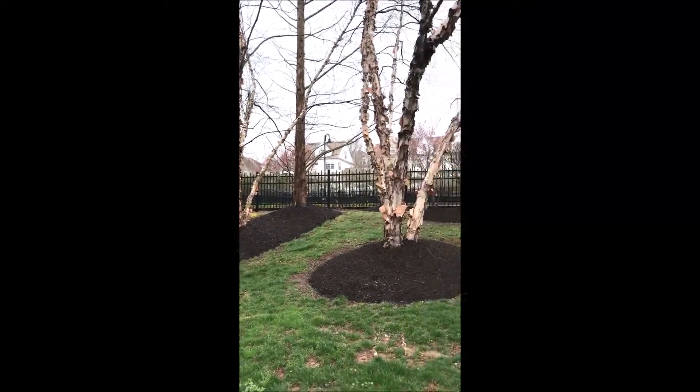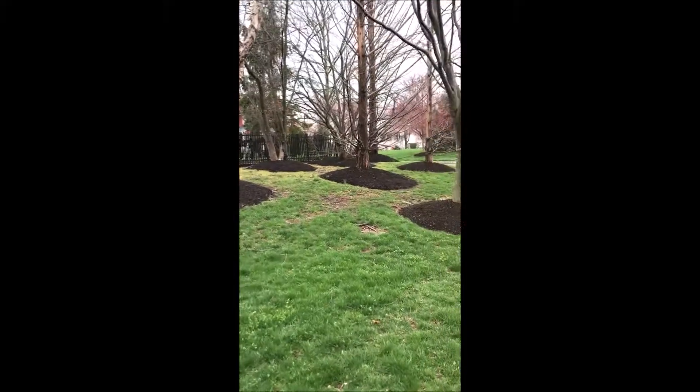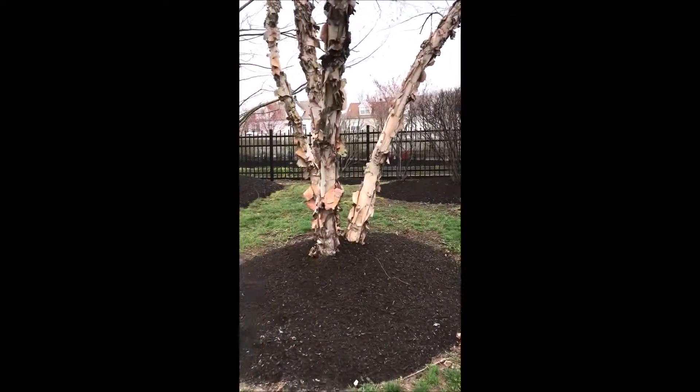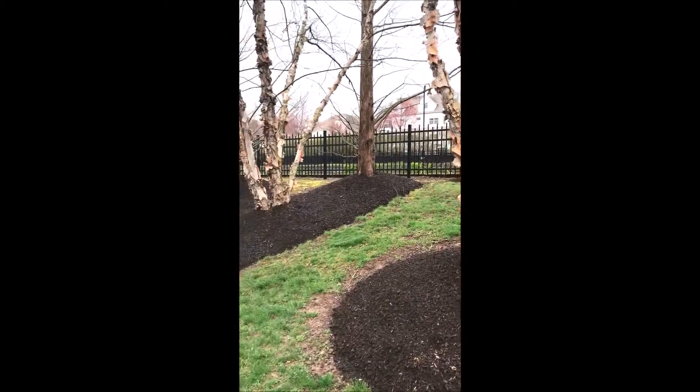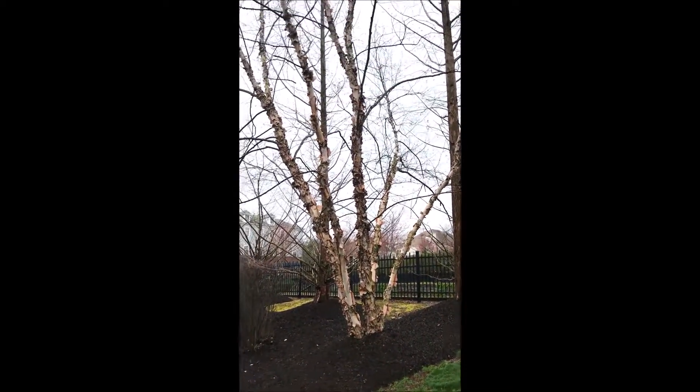These are river birch trees, heritage river birches, and dawn redwood — the metasequoia glostrobis — used at a development. These have been in approximately 20 years, and you can see how well they've developed in that period of time, giving excellent coverage for this area.